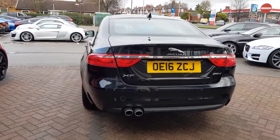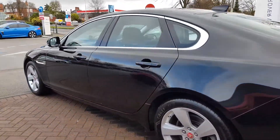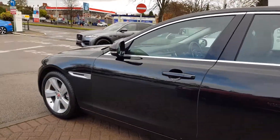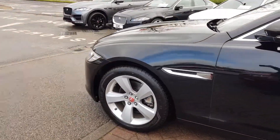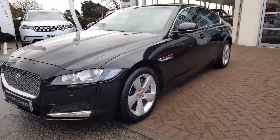At its heart beats Jaguar's brilliant 180 PS 2.0 i4 diesel engine, propelling it from a standing start to 60 miles per hour in 7.7 seconds, whilst returning an average of over 65 miles per gallon.